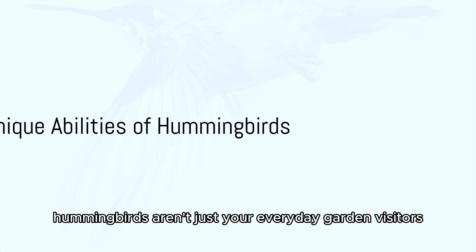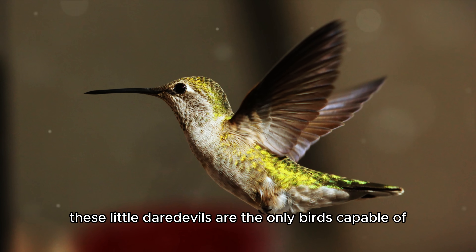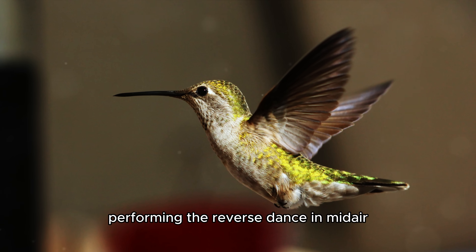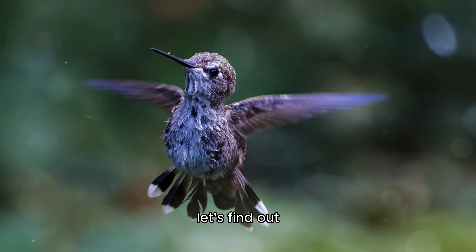Now, hummingbirds aren't just your everyday garden visitors. These little daredevils are the only birds capable of performing the reverse dance in midair. But how do they manage this astonishing feat? Let's find out.